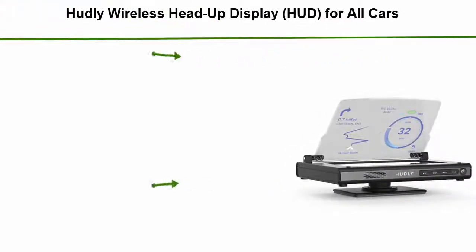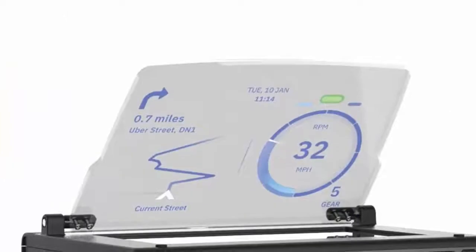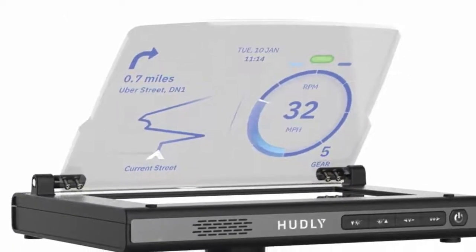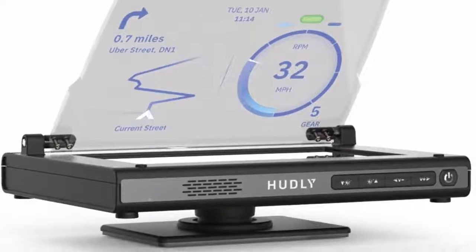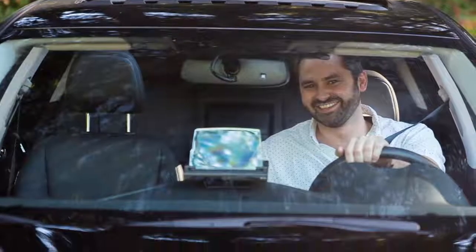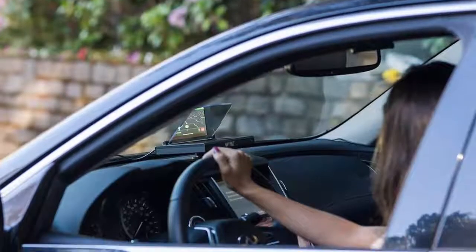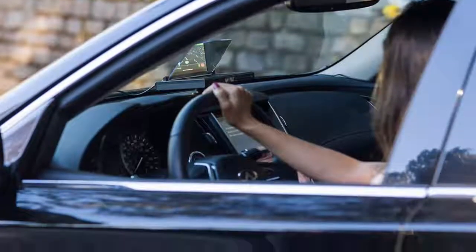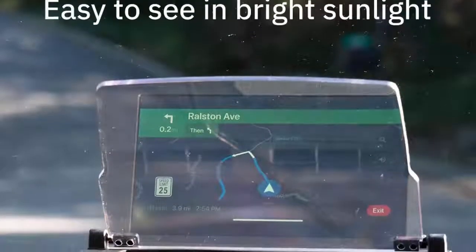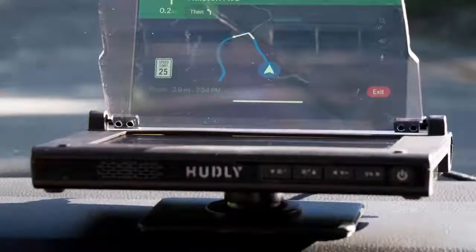Number one: the Hudley wireless head-up display HUD for all cars, available for iOS and Android. Reduces driving stress when you navigate and see car stats without looking away from the road. Drive safer with your preferred app — Google Maps, Waze, etc. Cast directly in your line of sight. See driving info from any angle without blocking the road with a clear high-resolution display. Achieves optimal visibility in all lighting conditions with auto-adjusting sensor technology. Works in all cars with cigarette lighters, compatible with iOS and non-Google Android phones, and is easy to install in minutes.